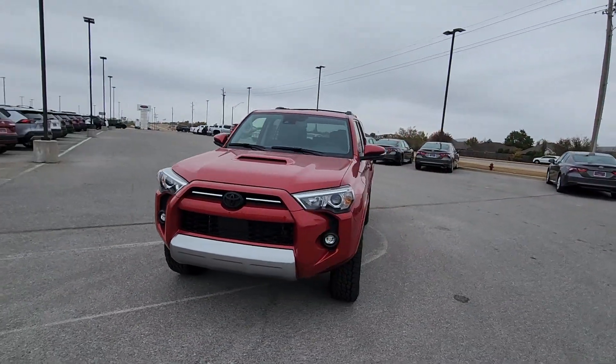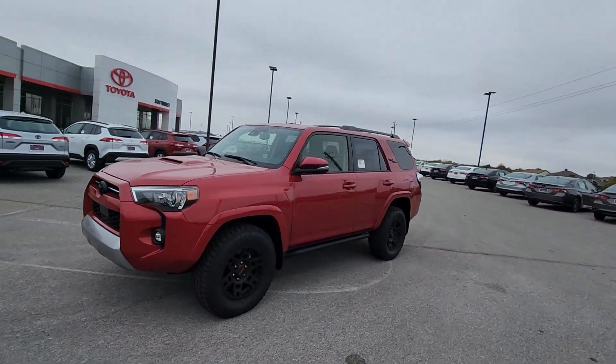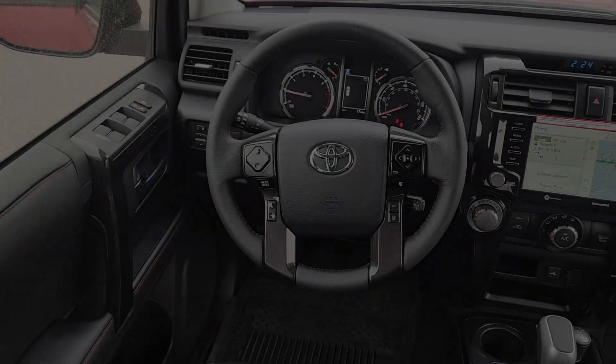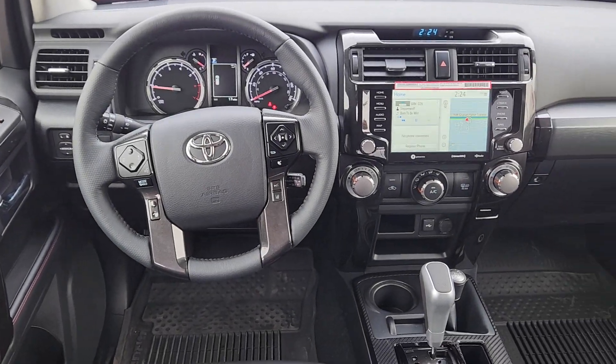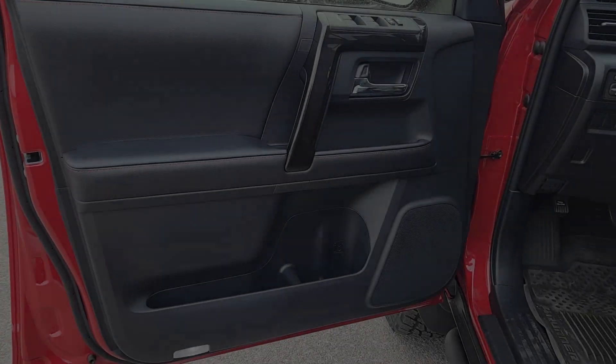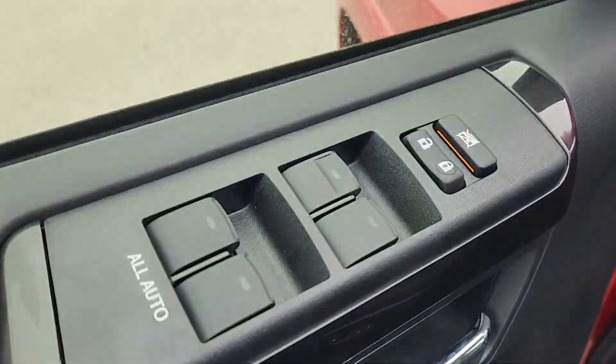The following are some of this vehicle's highlighted options: Apple CarPlay and/or Android Auto, navigation system, keyless entry, moonroof, power passenger seat, heated mirrors, fog lamps, satellite radio, backup camera, and steering wheel audio controls.